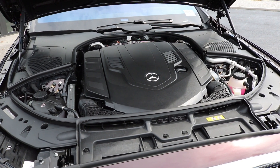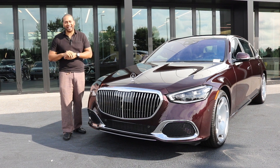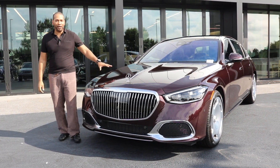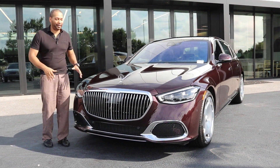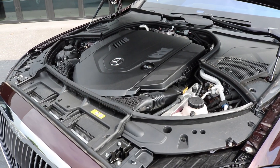Underneath the hood you're getting a four-liter V8 bi-turbo paired with the Mercedes-Benz EQ Boost system — this is the first time you're seeing that kind of setup in a Mercedes-Maybach vehicle. Your output is going to be 496 horsepower and 516 pound-feet of torque, paired to a 9G-Tronic transmission. Your 0-to-60 time for this specific vehicle is going to be 4.7 seconds.